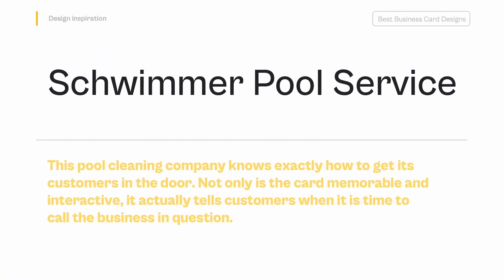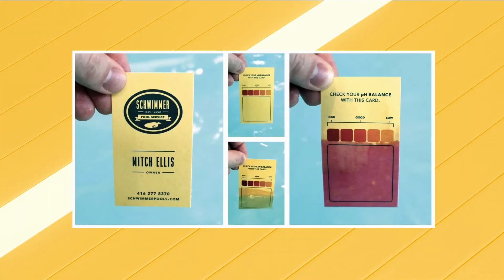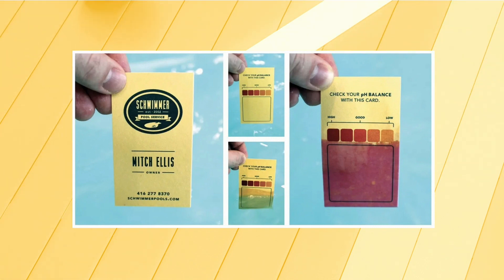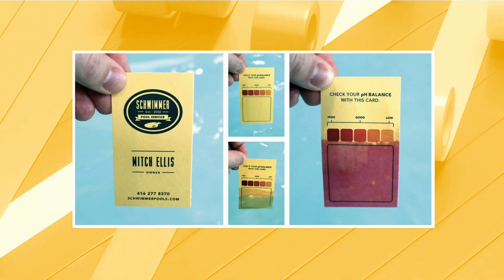Schwimmer Pool Service — This pool cleaning company knows exactly how to get its customers in the door. Not only is the card memorable and interactive, it actually tells customers when it is time to call the business in question. With a business card made out of pH testing paper, potential customers can dip this card into a pool and see if the pool's pH balance is in need of service.